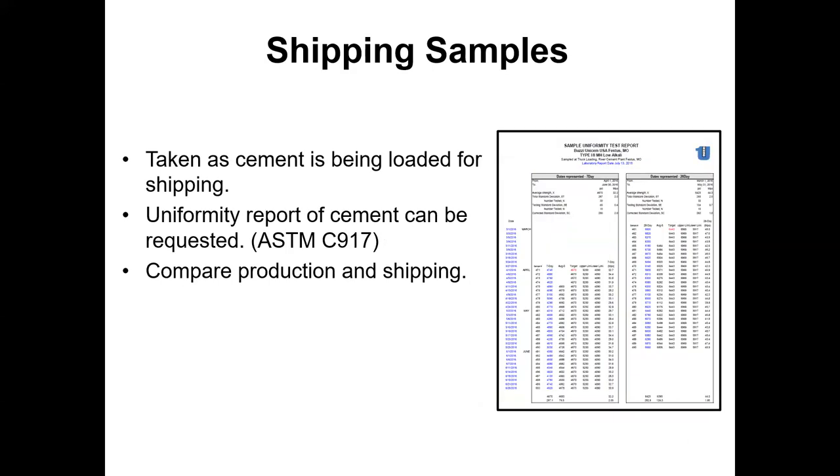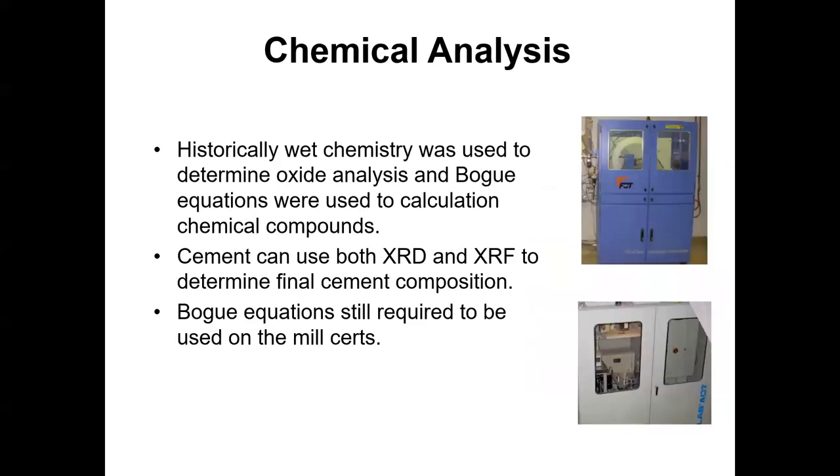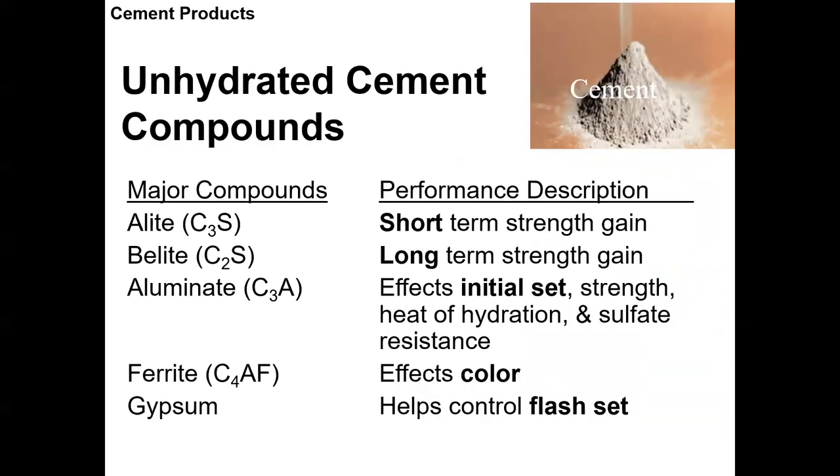You can also take shipping samples from rail cars or wherever to run compressive strengths, checking whether a sample that has been sitting in a silo for four weeks is still consistent with what was produced at the plant — and whether it stays consistent even after being shipped 600 miles to a terminal. XRD and XRF use X-rays to measure chemical composition of the unhydrated cement — before it touches any water.